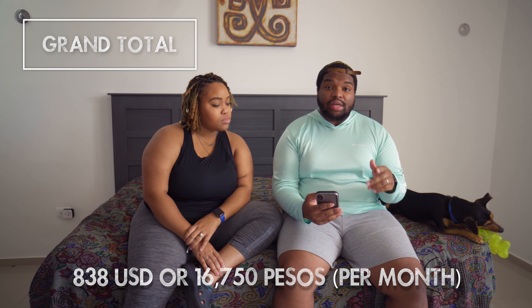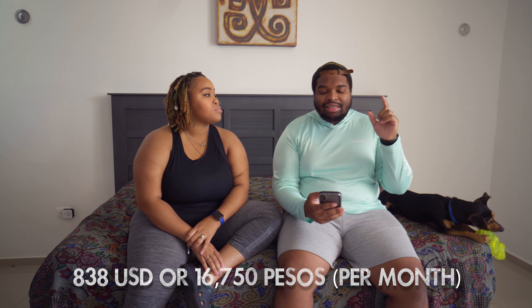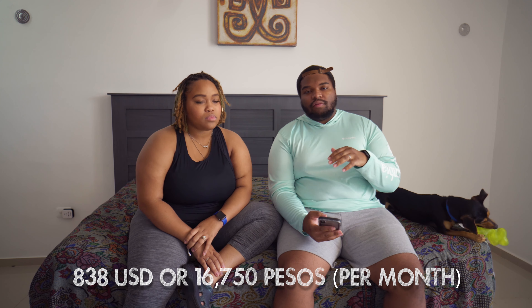So what is our final total that we pay here per month? Our final total is $838 US dollars, which comes out to approximately 16,750 pesos. Sometimes that can be a little bit more, but sometimes it's a little bit less — we hover around there.